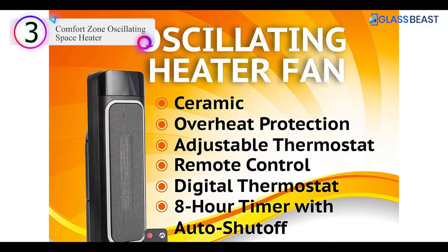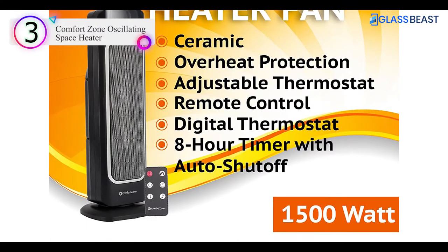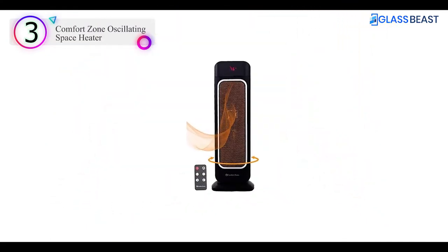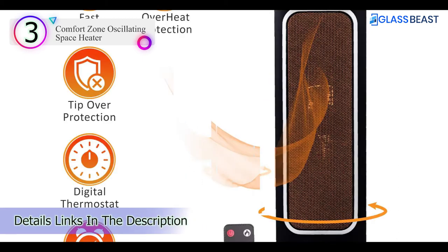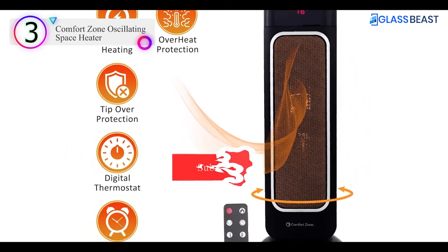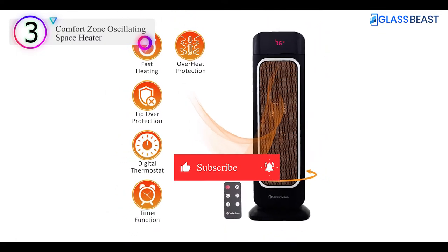ETL certified and built to be safe. In addition to being ETL certified, this unit includes an overheat protection sensor and an automatic fail-safe that cuts power to the unit if it's accidentally tipped over. Optimal comfort: a digital thermostat prevents overheating and stuffiness, while an 8-hour timer with auto shut-off allows you to program the unit in advance to maintain a steady, comfortable temperature.